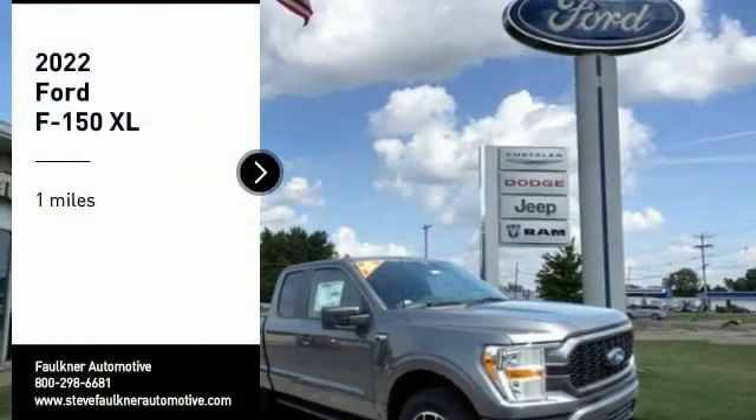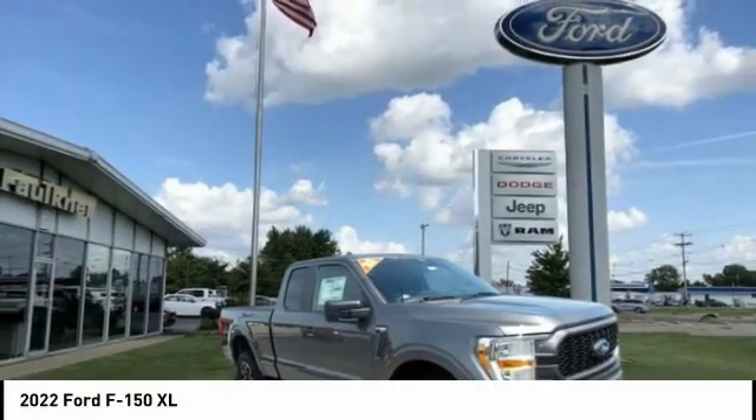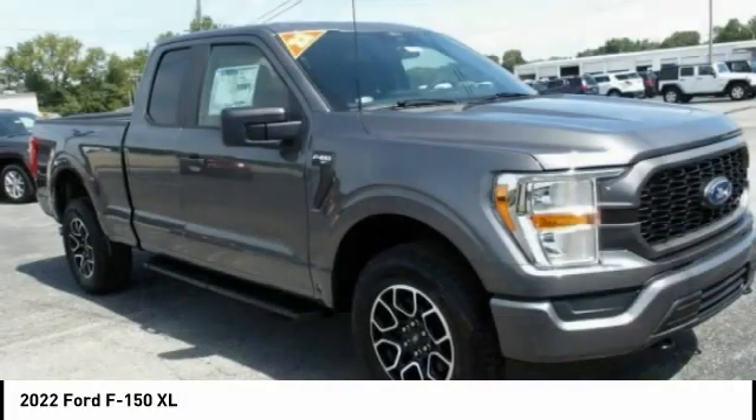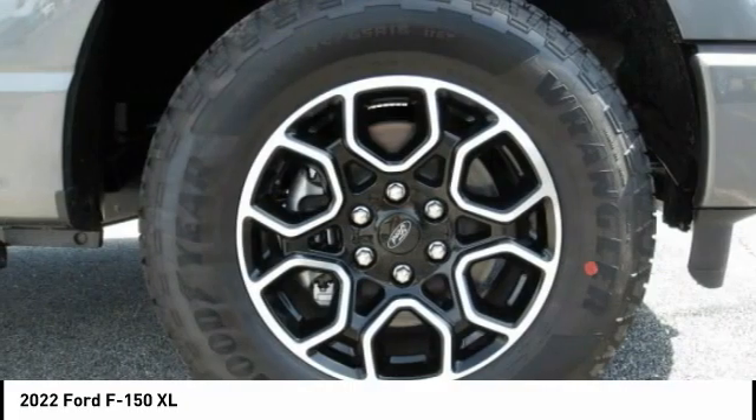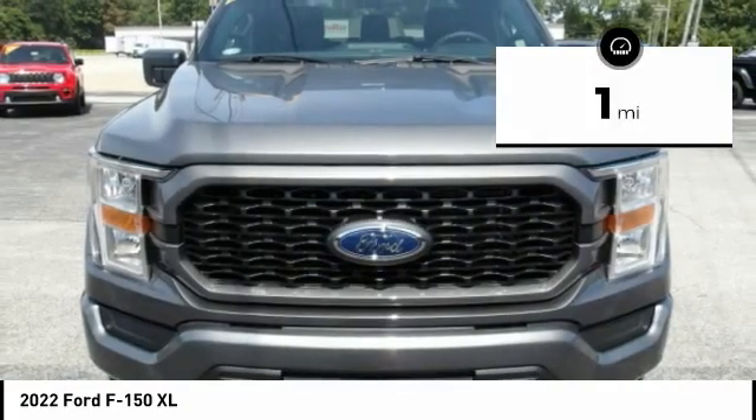Come test drive the 2022 F-150. A Ford F-150 knows how to handle any situation. It's built to follow orders, no whining. This vehicle has less than 100 miles.